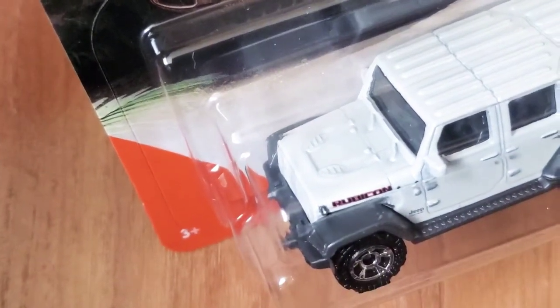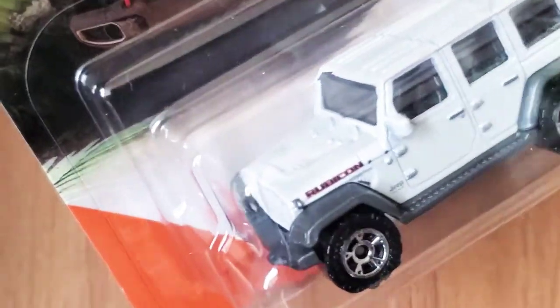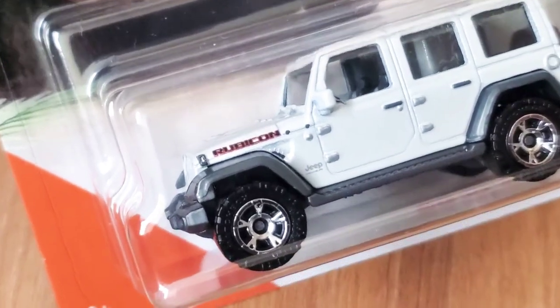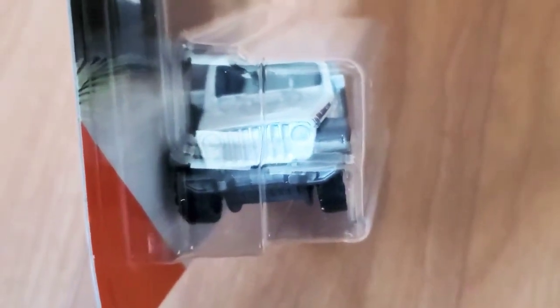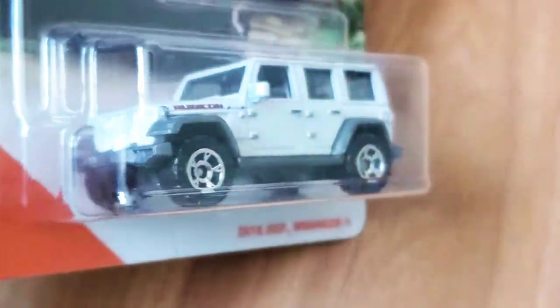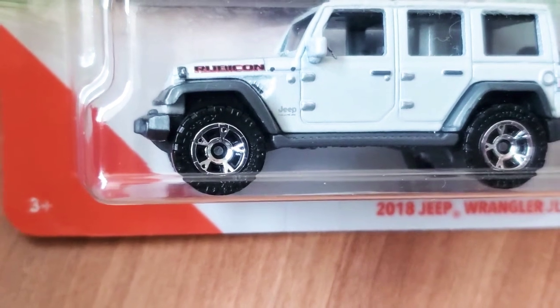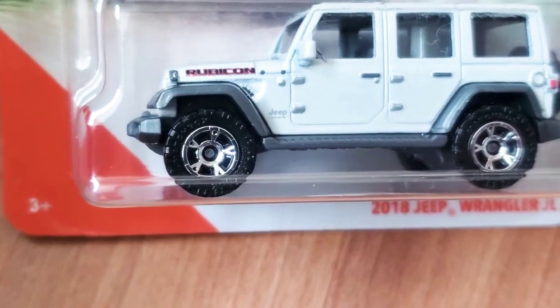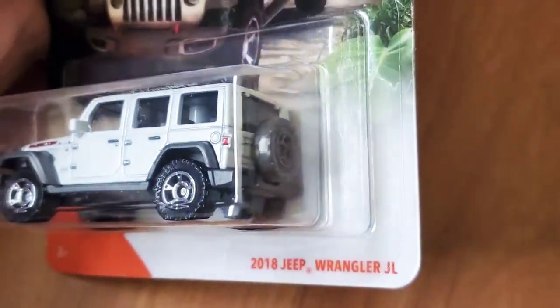On the hood you can see some vents and more of those latches and things like that. It says Rubicon and has the Jeep emblem on the side. Coming around the front you can see the traditional Jeep-style grille, and the bumper is painted in gray plastic.